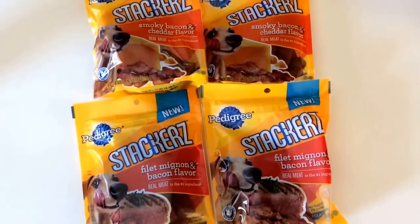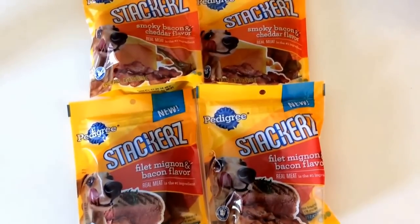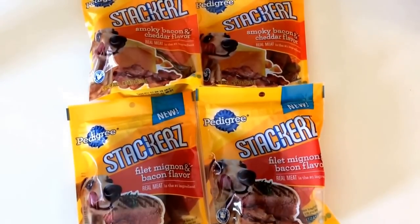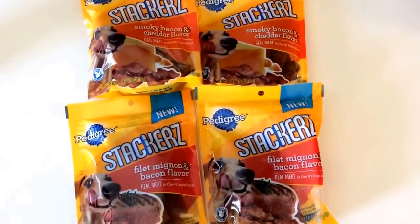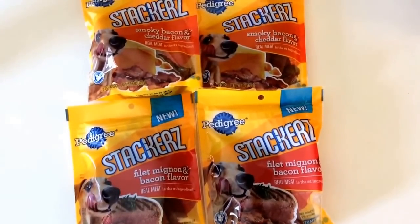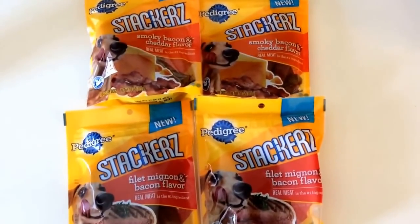Hey guys, Savvy Coupon Shopper here. Just want to throw out to you guys an awesome deal if you need pedigree dog treats for your pets. Target has a great promotion going on and we have some awesome coupons to get you guys some free Stackers pedigree dog treats.